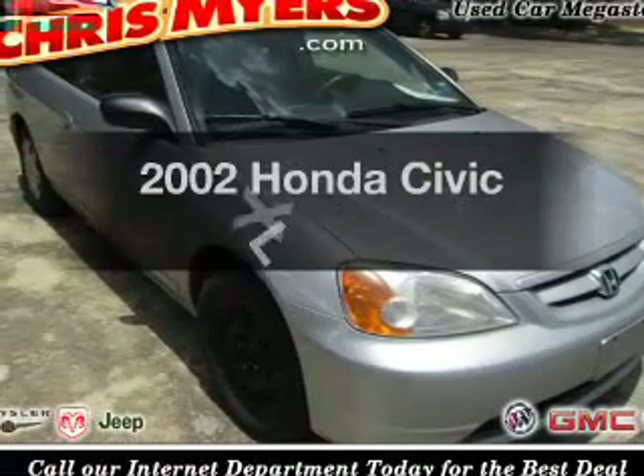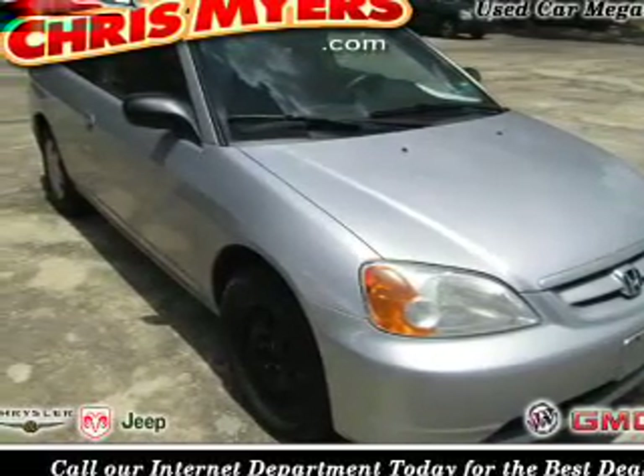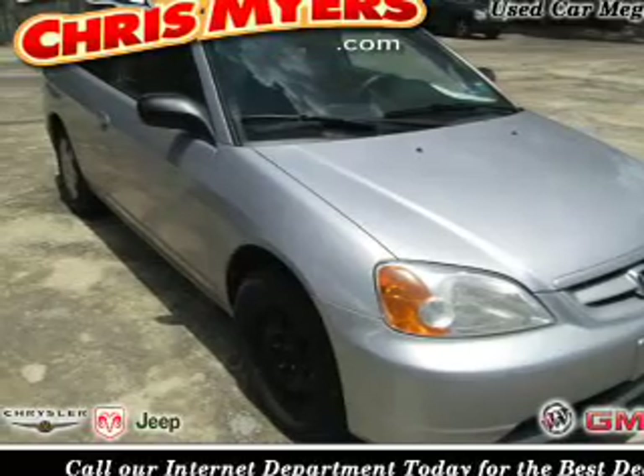The 2002 Honda Civic. If you're looking for a first-rate auto, this one could be yours today.